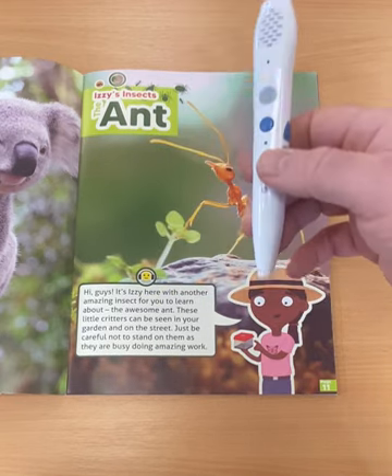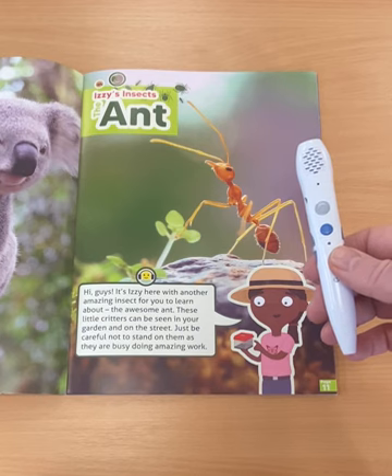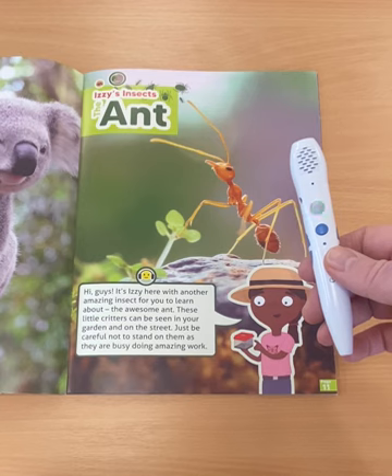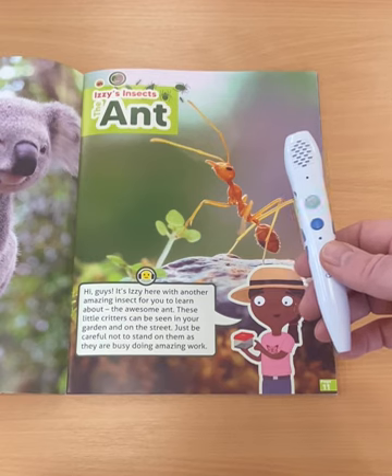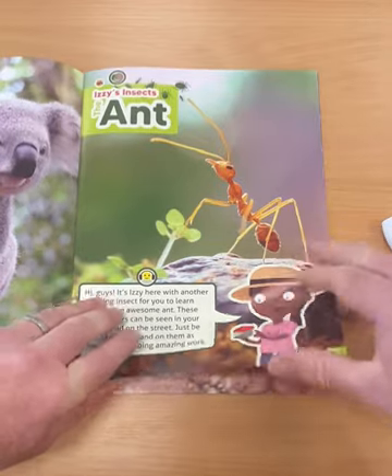Hi guys, it's Izzy here with another amazing insect for you to learn about — the awesome ant! These little critters can be seen in your garden and on the street, just be careful not to stare at them as they are busy doing amazing work.